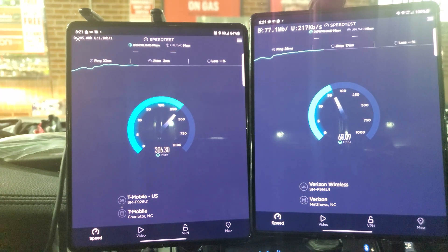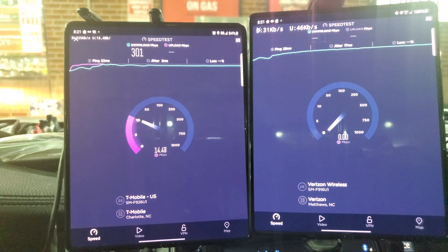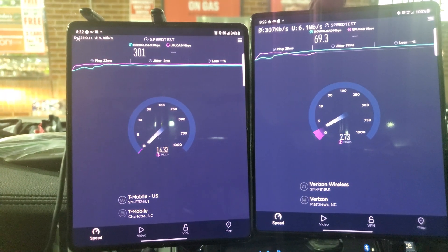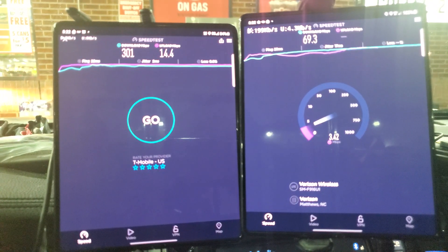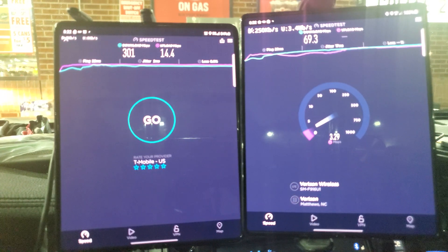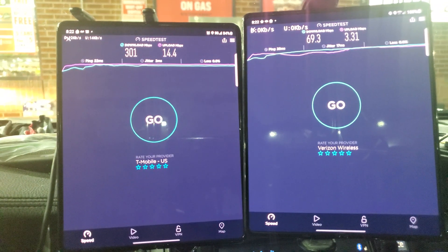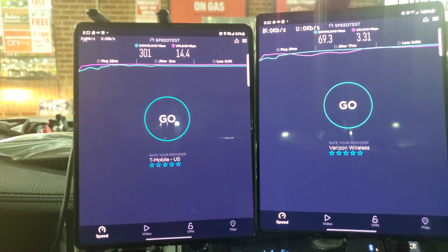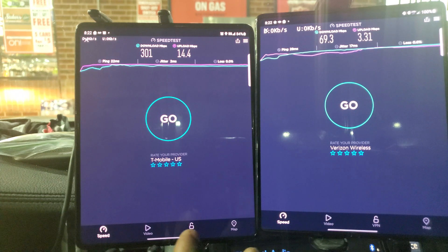We are seeing a lot of speed in this little town. I have not been home for three years and I was not expecting that. T-Mobile is trying to light up N41 everywhere, and that is the only way you can get above 200 Mbps. T-Mobile: 301 down, 14.4 up. Verizon: 69.3 down, 3.31 up.